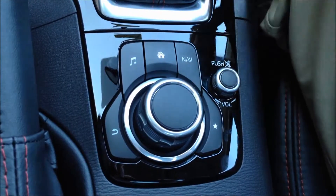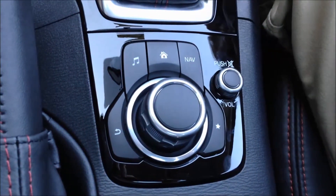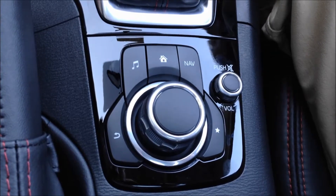And the Nav button here will basically take you to navigation. So if you need to enter in a new trip or destination, or find any kind of restaurant or gas station nearby, the navigation button will give you that opportunity.